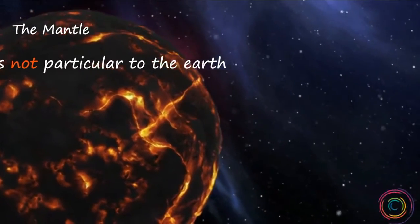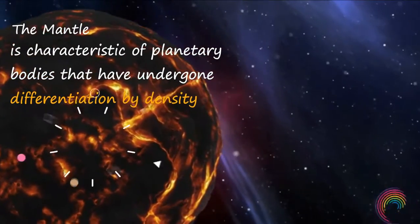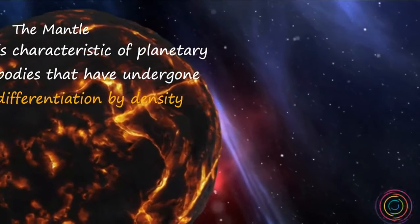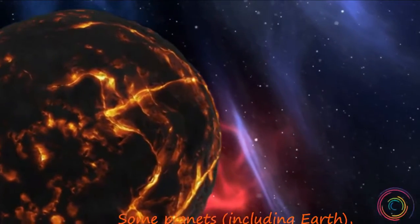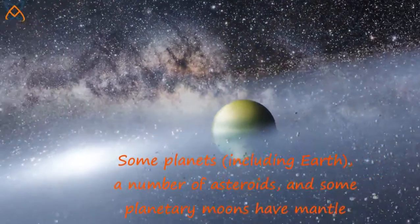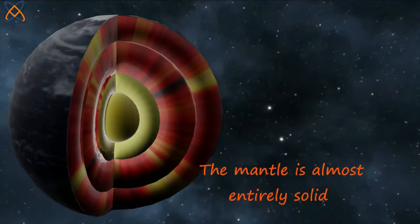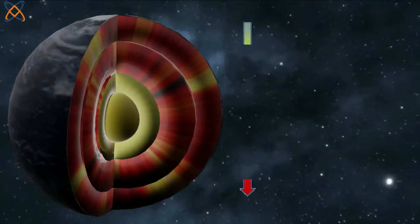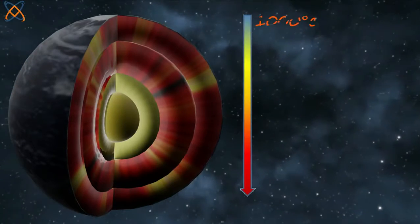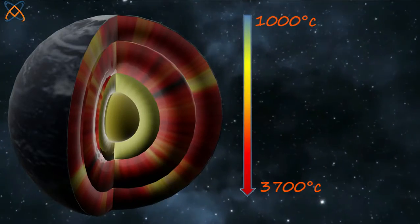Mantle is not even particular to the Earth, but its characteristics apply to planetary bodies that may have undergone differentiation by density. Some planets including the Earth, a number of asteroids, and some planetary moons have a mantle.